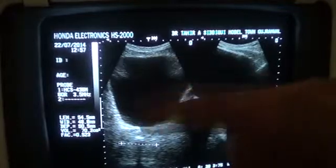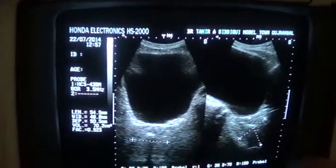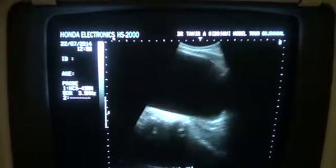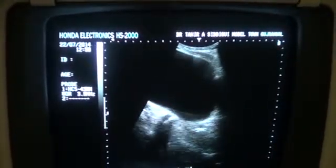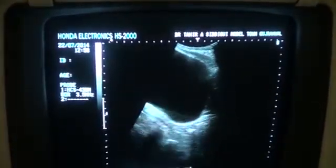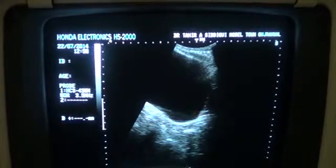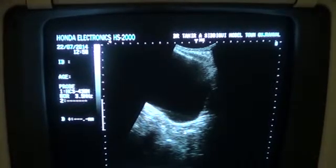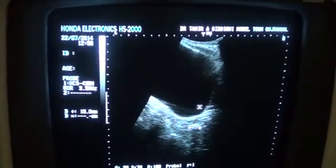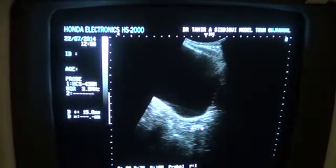This is the urinary bladder — the black area — in longitudinal and transverse section. This is the prostate in longitudinal and transverse section. During the scan, you may have noted that there is a dense, coarse echogenic area seen in the proximal prostatic urethra, giving a sharp posterior shadow. This is the cause — this is the main cause of the retention of urine. That is an approximately 15 mm calculus in length.